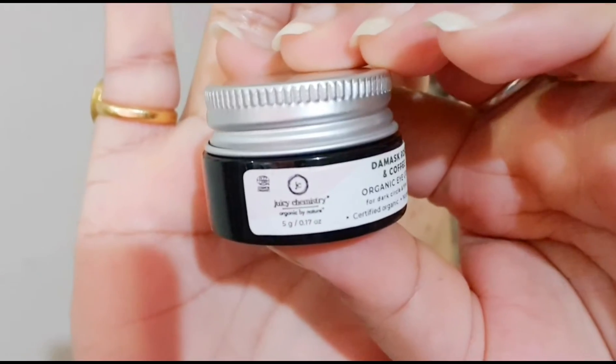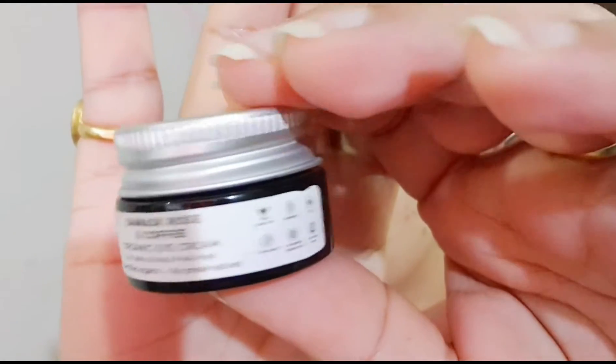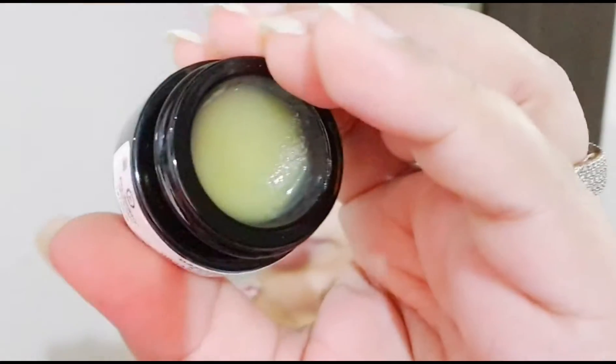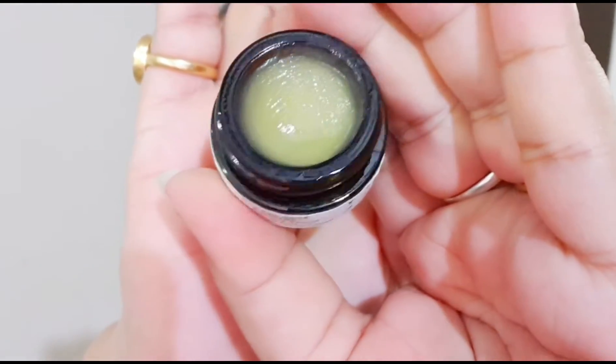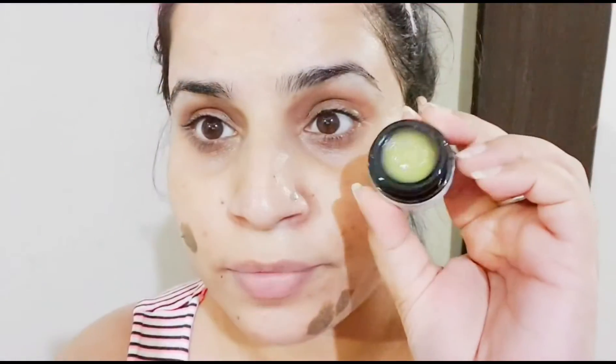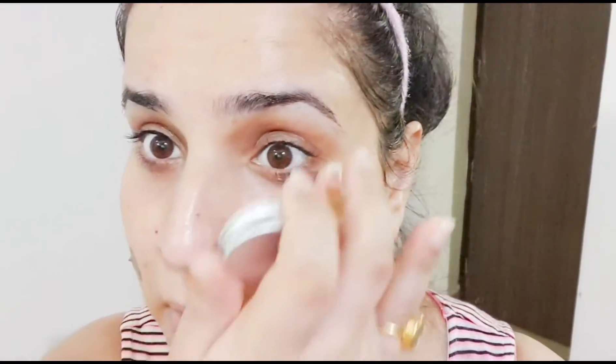It looks very nice under the eyes. It's a really, really moisturizing eye cream. The ingredients are shea butter, cocoa seed butter, caffeine-infused oil, beeswax, grape seed oil, chia seed, hemp seed, avocado oil, sunflower seed oil, vitamin E, lavender oil, geranium oil, sandalwood oil, fig seed oil, and rose flower oil.